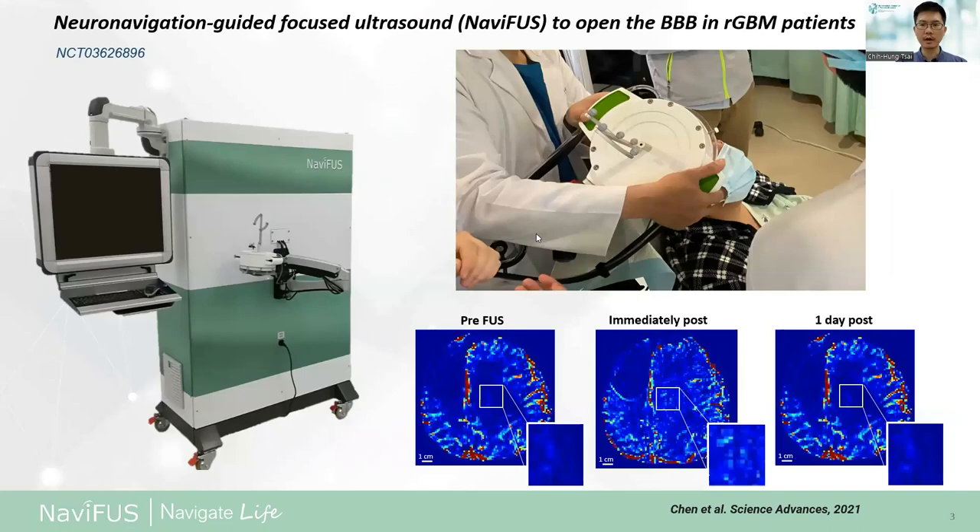As already published in a 2021 paper, clinical treatment using the NAMIFAR system during 2018 to 2020 shows we have successfully induced BBB opening in recurrent glioblastoma multiforme patients.